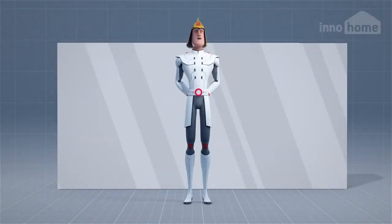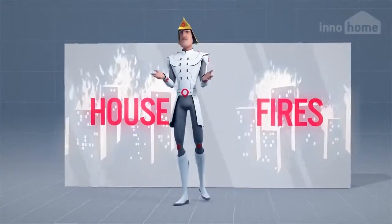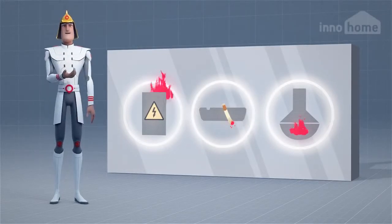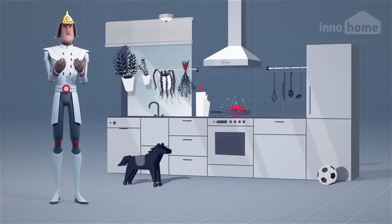Hello. Today I want to talk about house fires. House fires can happen for many reasons — faulty electricity and heating systems or smoking, for example. But the most high-risk fire zone in your home is the kitchen, where 50% of house fires take place.